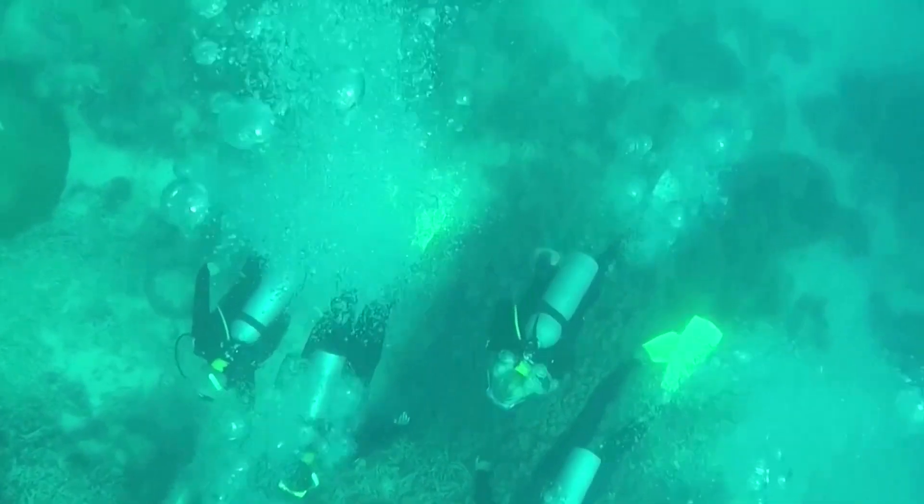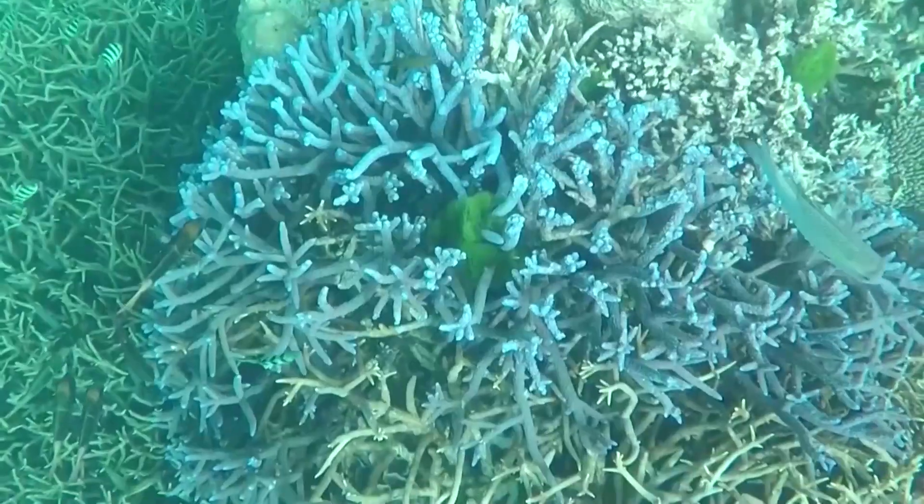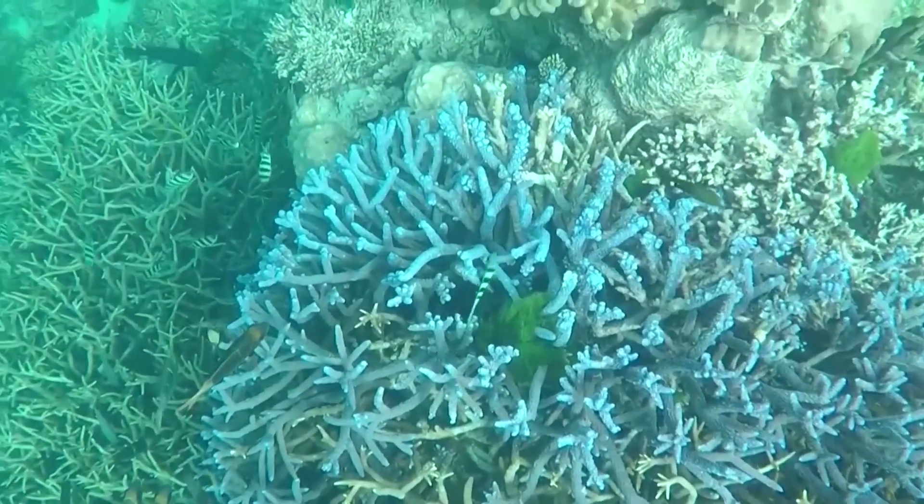Welcome to Disrupted, I'm David Pollard. Australia's Great Barrier Reef is in a battle for survival. Since 2016, amid record temperatures, it's suffered five summers of mass coral bleaching, putting large sections at greater risk of death.